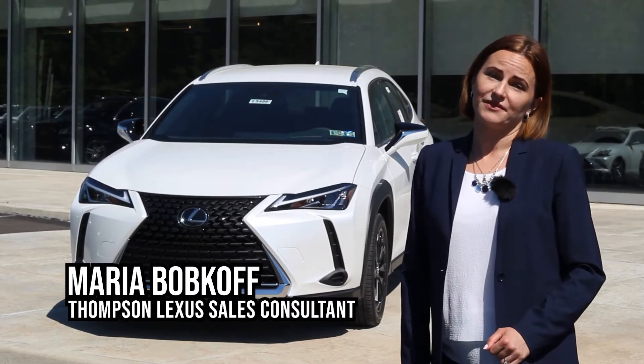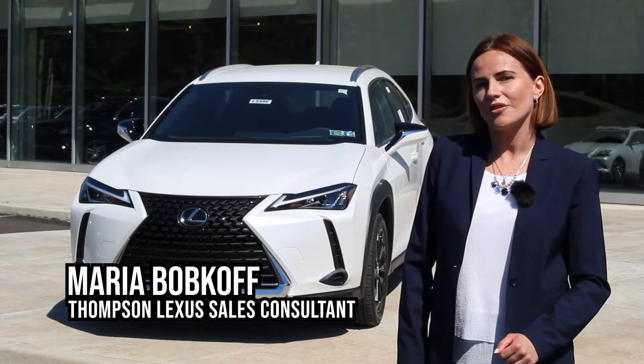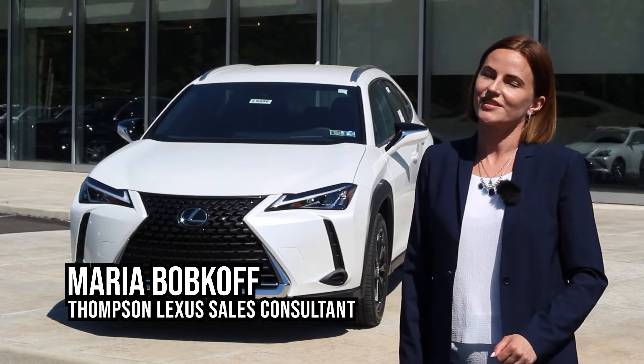Hi, my name is Maria Babkov. Welcome to Thompson Lexus. Today we're going to take a closer look at the 2021 Lexus UX.